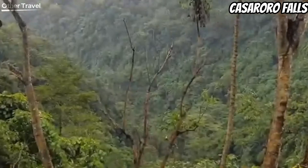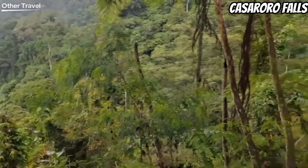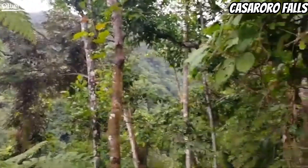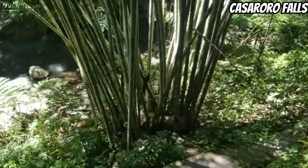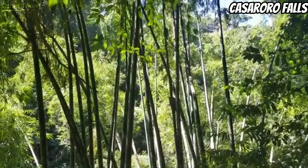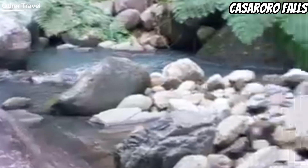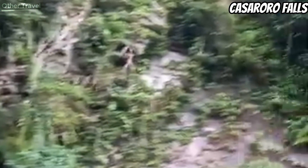Concrete paths and a 350-step staircase lead to Casaroro. It is a narrow, single-layer waterfall, but it's powerful and high, standing at 100 feet above the water. There is usually a large volume of water flowing from this waterfall, and this sheer volume is responsible for the roaring sound it makes. The water basin beneath the falls is deep and cold, and from the basin the water falls further down into a stream.